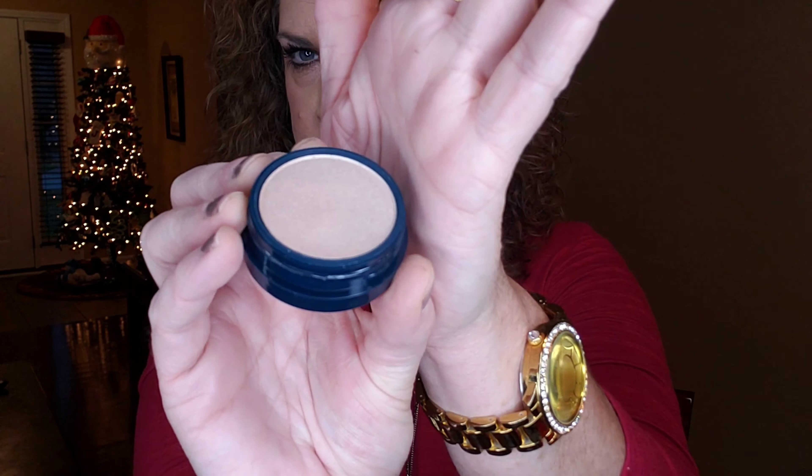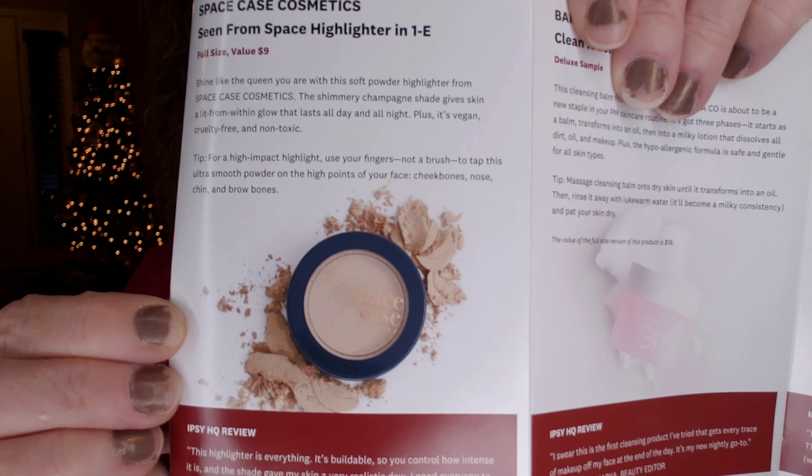The next item is from Space Case Cosmetics. This is the highlighter in the color Seen from Space. I have gotten eyeshadows from them before in Ipsy, but never an actual highlighter. It's a really pretty highlighting shade — kind of a shimmery, very light tan, taupe-ish color. I'm not going to swatch it because I'll probably use it for a giveaway — I have so many highlighters. This is $9.